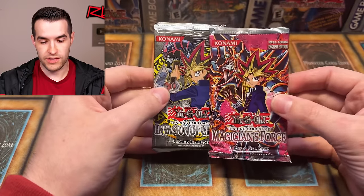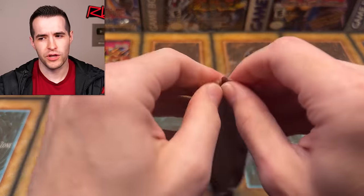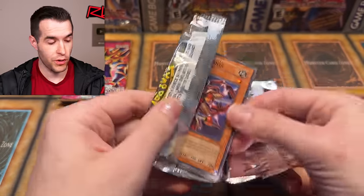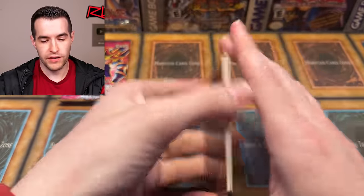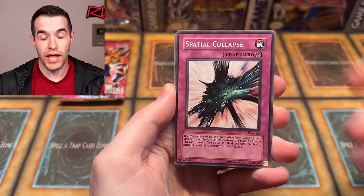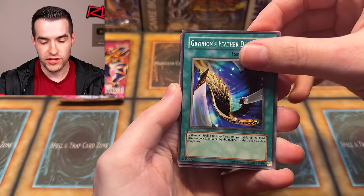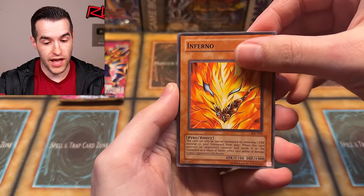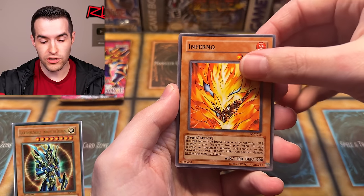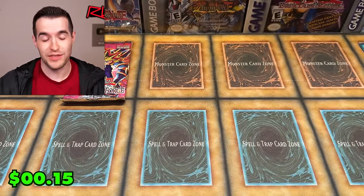Now we have MFC and IOC. Where did we pull the DMG? I feel like it wasn't out of a tin — we had one out of Master Collection, and maybe a loose pack. We're going to save it for last just in case. Dark Paladin potential either way. IOC pack: Cannonball Spear Shellfish, DD Borderline, Spatial Collapse, Ojama Yellow, Crimson Ninja, Pinch Hopper, Griffon's Feather Duster, Inferno Fire Blast. And out of IOC — give us CED, give us DMOC, give us the Black Luster Soldier. Robin Zombie. We have literally not hit a foil today — this is rough, zero for nine.